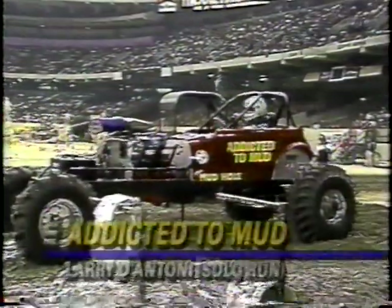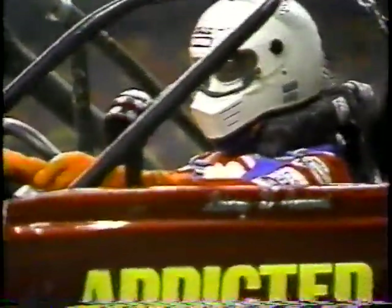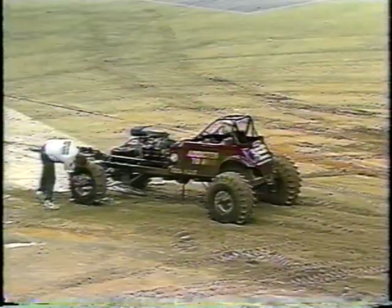One year ago here at the Superdome, Larry D'Antoni took one of the wildest rides in super-modified mud racing history in the qualifying round. But here he is, one year later, in his new Addicted to Mud entry with supercharged Chevy power. D'Antoni has an incredible run going — what a pass! 2.02 seconds — it'll qualify him number two! What a comeback for D'Antoni after last year's horrific incident.